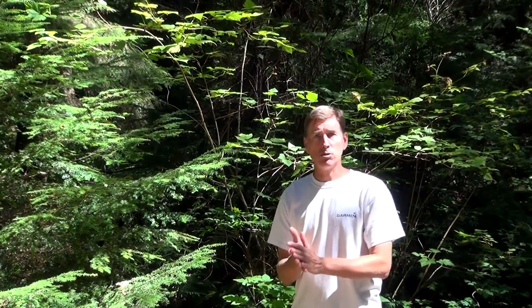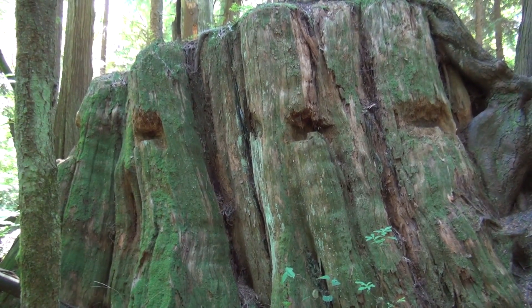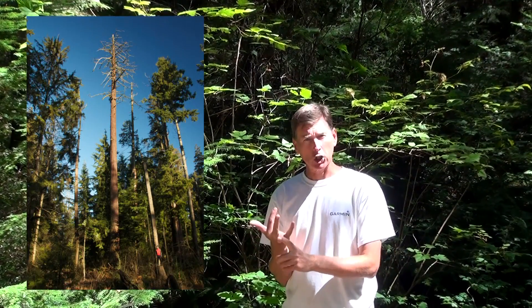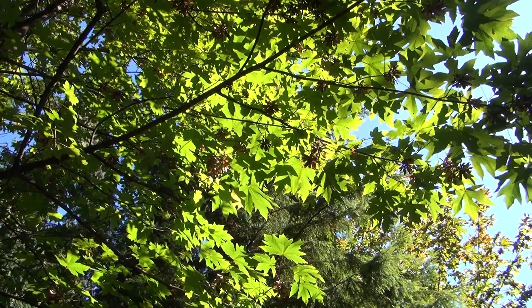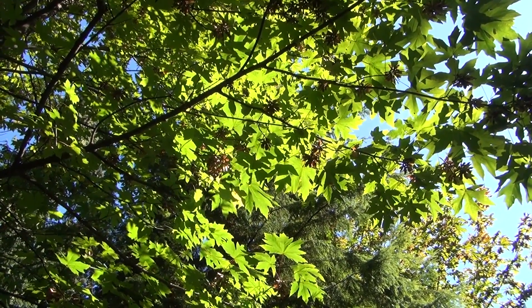Talking about the trees real quickly: we have the western red cedar that I was next to, we have the Douglas fir, we have the Sitka spruce that can withstand the salt spray along the coast, and then the hemlocks which are really beautiful around here. And finally the big leaf maple — there's a lot of that around here. It's a broadleaf and it can handle hanging out in the summertime because there's lots of moisture here.